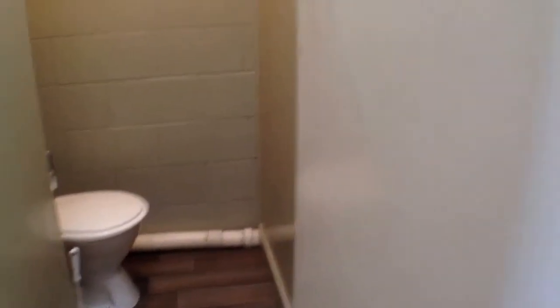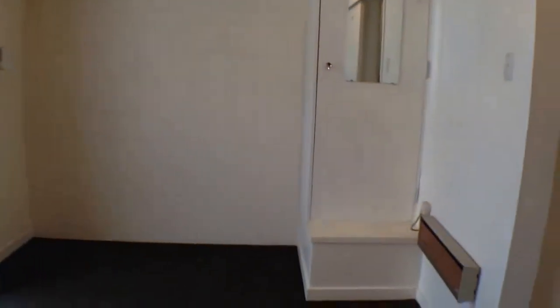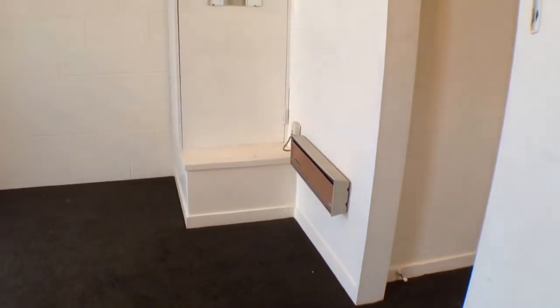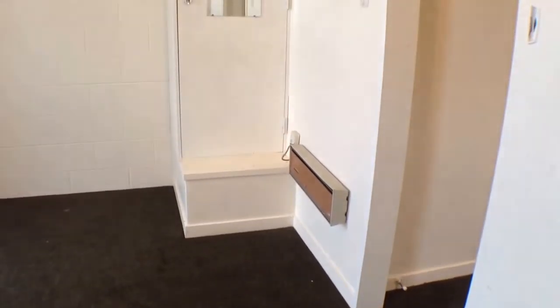And lastly the second bedroom, with built shelves, floor-to-ceiling windows, and a single wardrobe — again a very good size. Thank you for coming through today with me. I do look forward to taking you through in person.